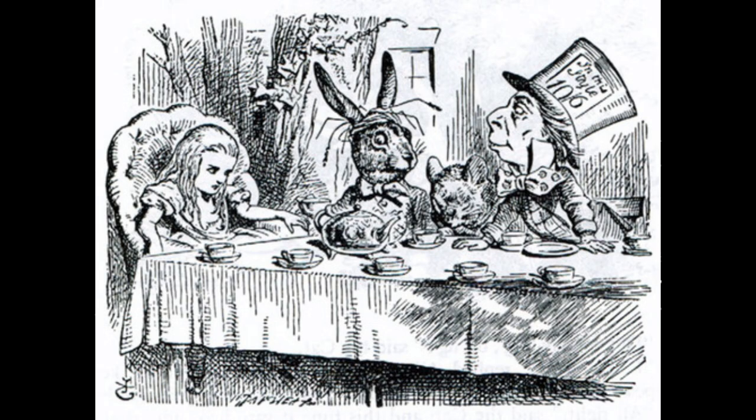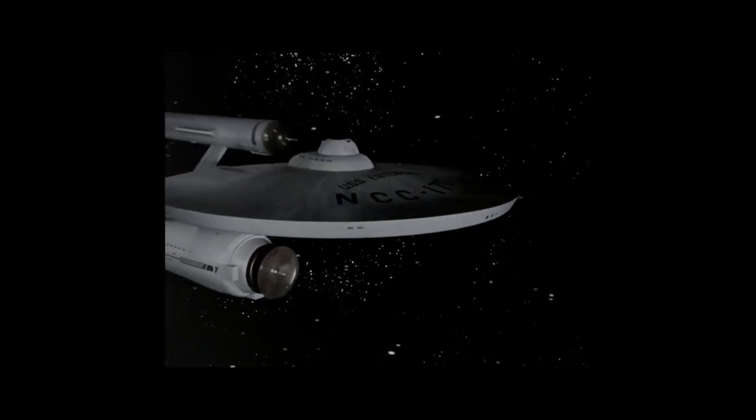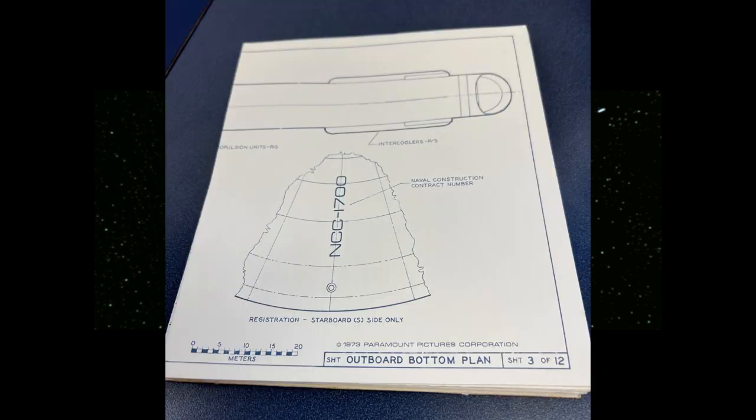Our inquisitiveness is limited only by our imagination and restraint. So when we see the Starship Enterprise appear on screen with their prominent registry number of NCC-1701, more than a few fans wondered just what NCC stood for, and began concocting all sorts of schemes to explain this mystery. 'Naval Construction Contract' is one prevalent explanation. 'Naval Curtis Craft' is another one that was floating around for a while, and still others can be dug up from around the internet.